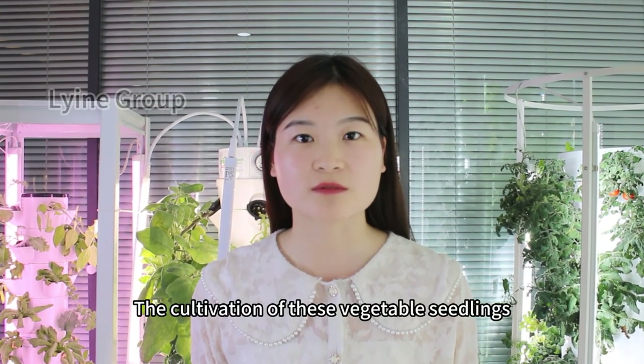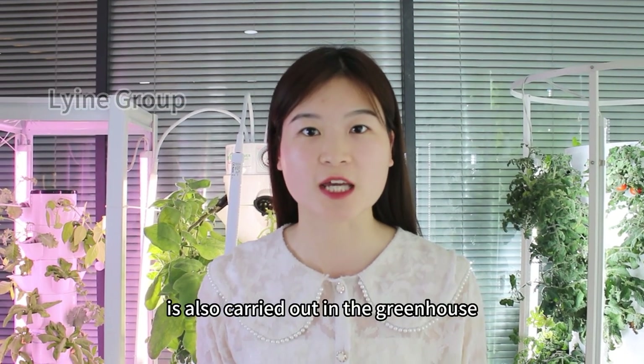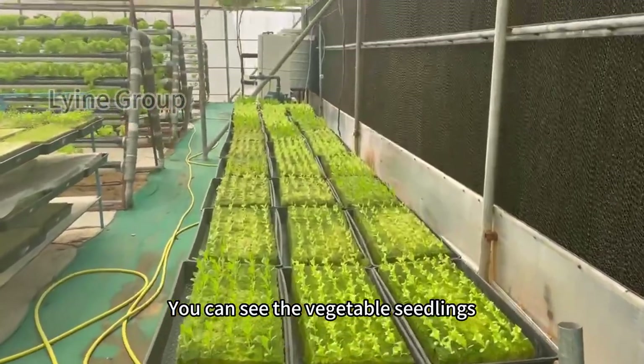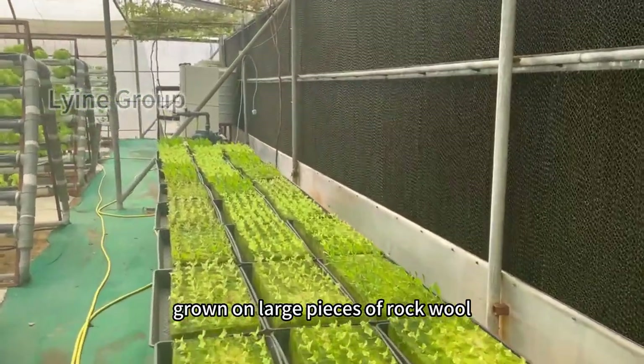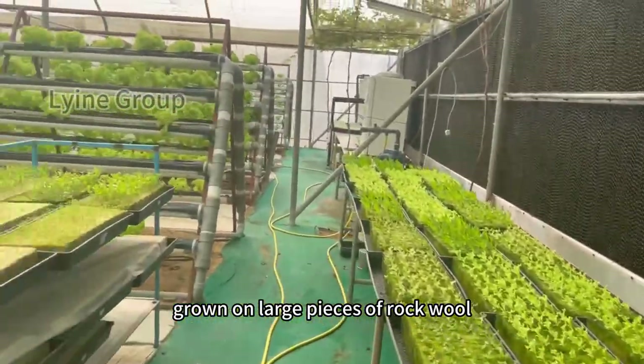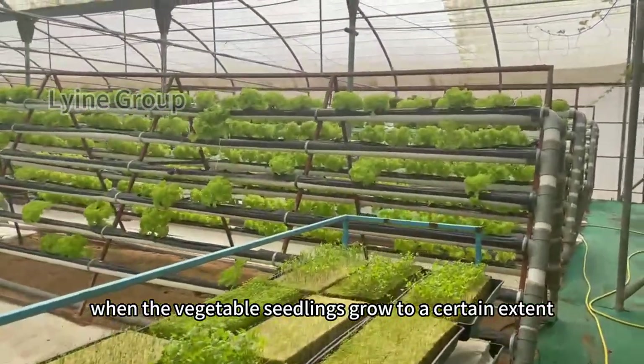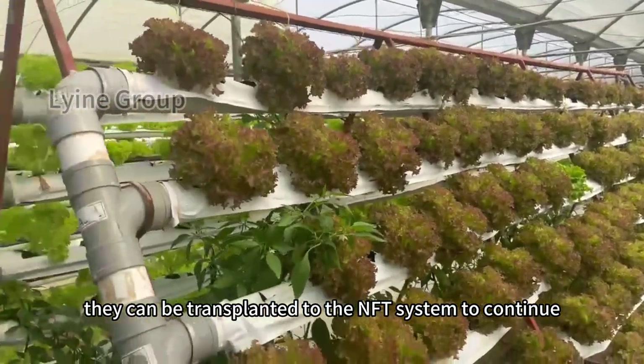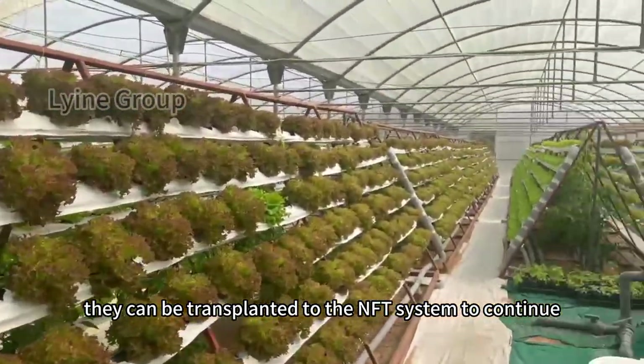The cultivation of vegetable seedlings is also carried out in the greenhouse. You can see the vegetable seedlings growing on large pieces of rock wool. When the seedlings grow to a certain extent, they can be transplanted to the NFT system to continue to grow.